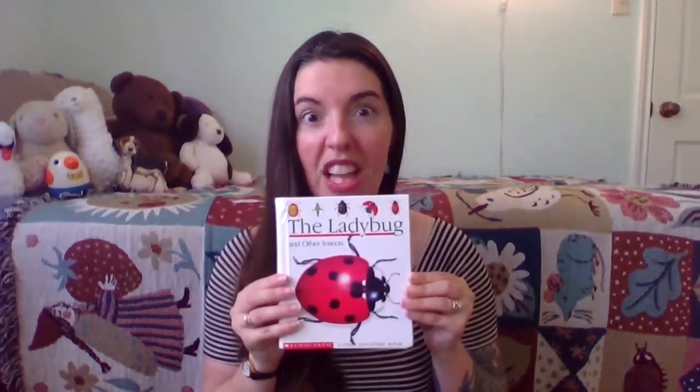Can you guess what it is? I'll give you some hints. These things have six legs. They have antennae, and some people think they're creepy crawly, but without these things, life would be incomplete. In fact, we wouldn't even be here. They're that important. Can you guess? That's right! Insects! And today we're reading a book about one of my favorite insects.